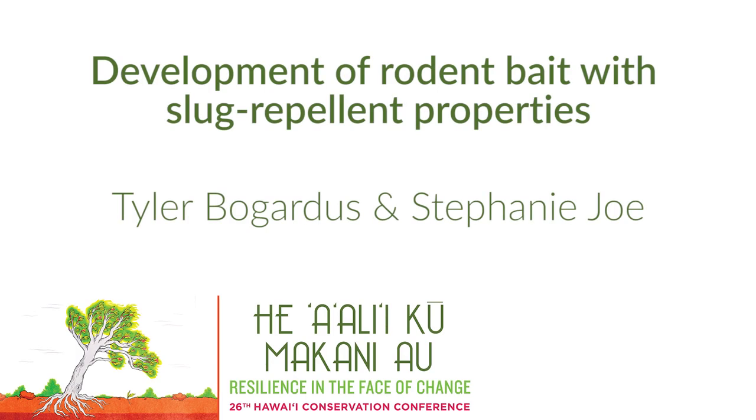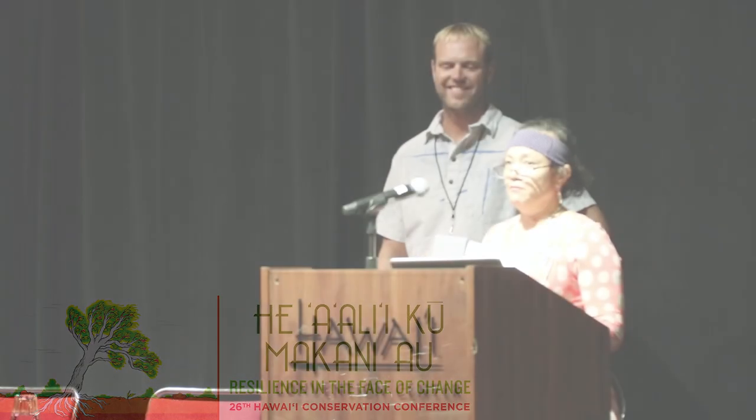Hey, welcome everyone. I wish that if we only had rats to deal with in Hawaii, I wouldn't be giving this talk. But I have news for you: there's at least one other pest we have here, and that's slugs. When we found out that slugs were interfering with our rat traps, we got really angry. In this talk, we're going to show you how to beat them at their own game.